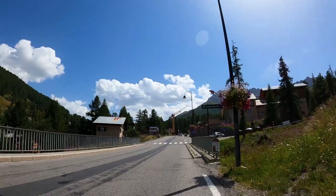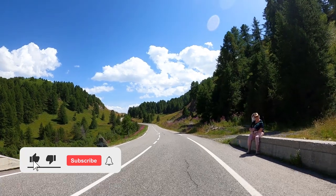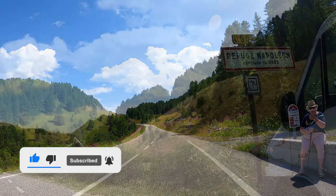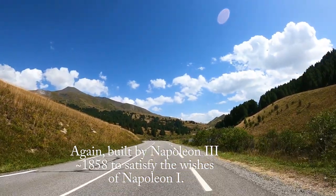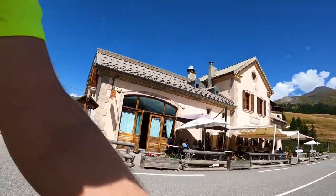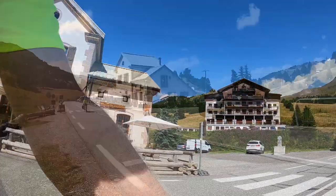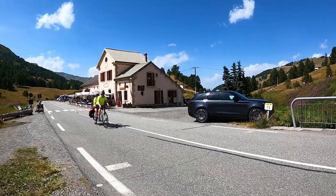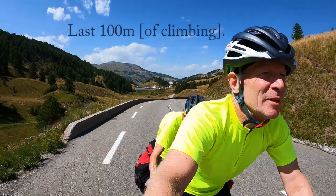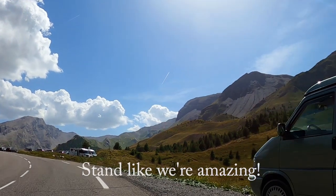7.6%, 5 kilometers left — that's it, three miles. This is another refuge of Napoleon. Last 100 meters — Col de Vars! Stand like we're amazing!